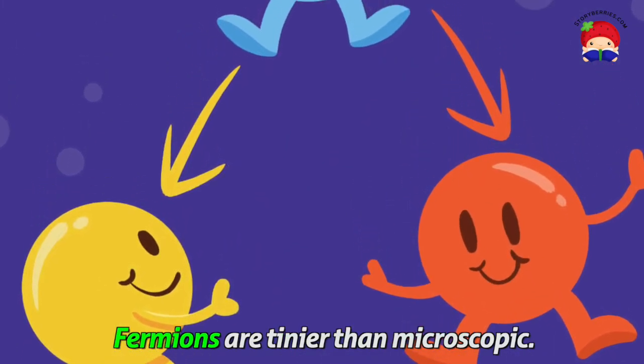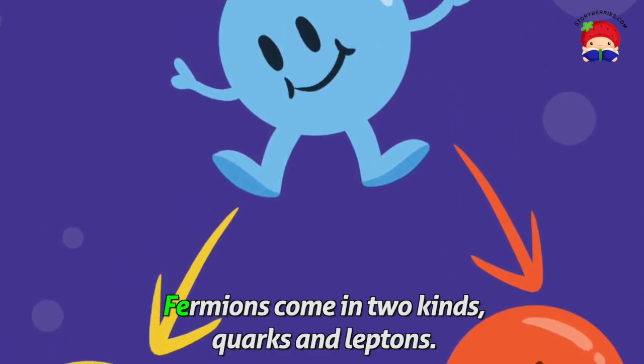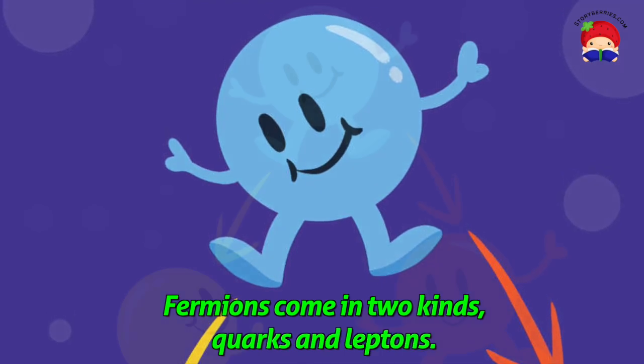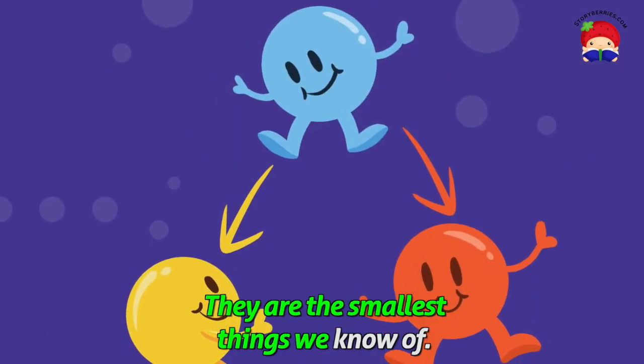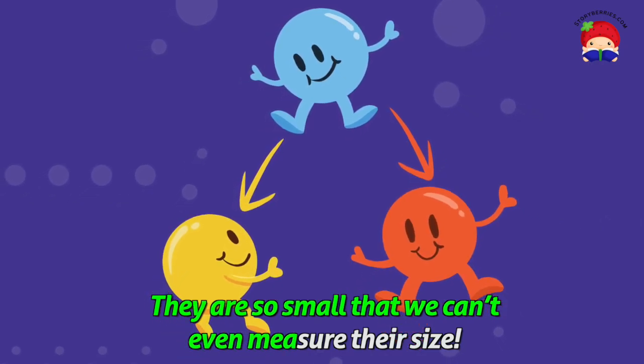Fermions are tinier than microscopic. Fermions come in two kinds: quarks and leptons. They are the smallest things that we know of. They are so small that we can't even measure their size.